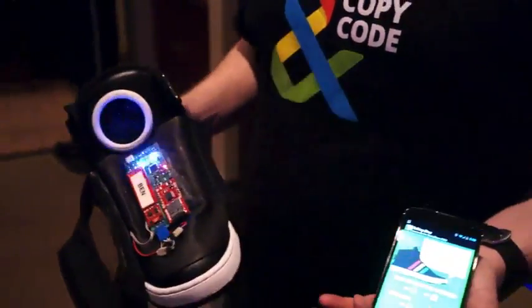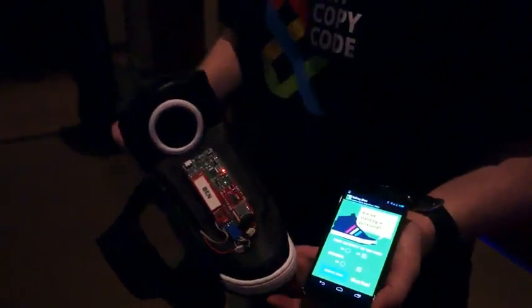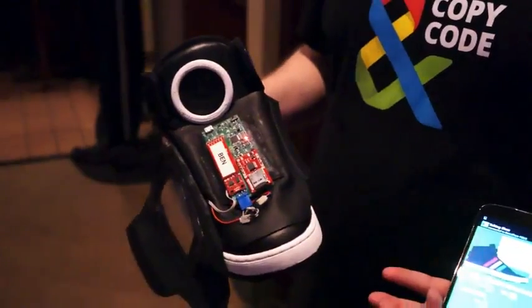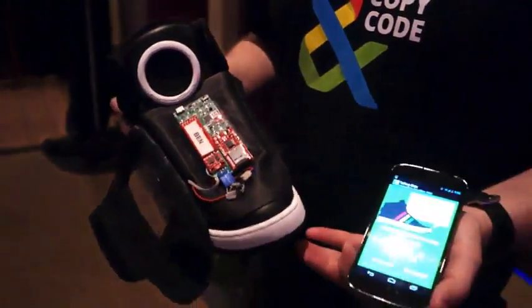So once we establish the connection, we analyze all that data and through a series of if-then statements, we give the shoe a personality. The shoe's athletic and I start running, it's going to cheer me on. The shoe's lazy and I start running, it's going to start yelling at me. So the whole reason we're doing this and working with Yes Yes No, 72andSunny, and Sonny to make this come to life is to show what happens when you collect a lot of data and use that data to tell interesting, funny, relevant stories in new and different ways.